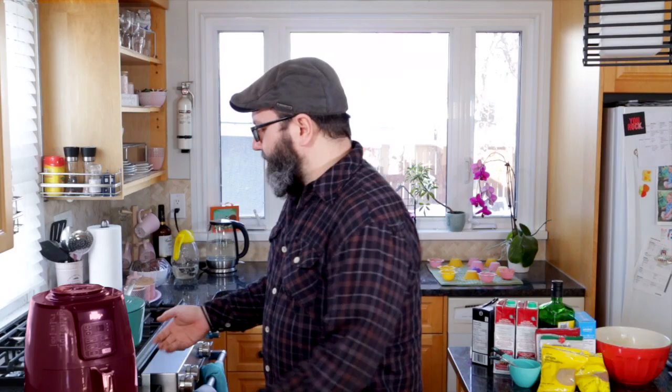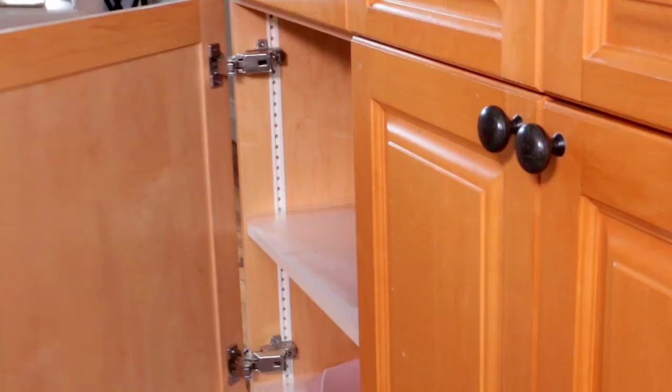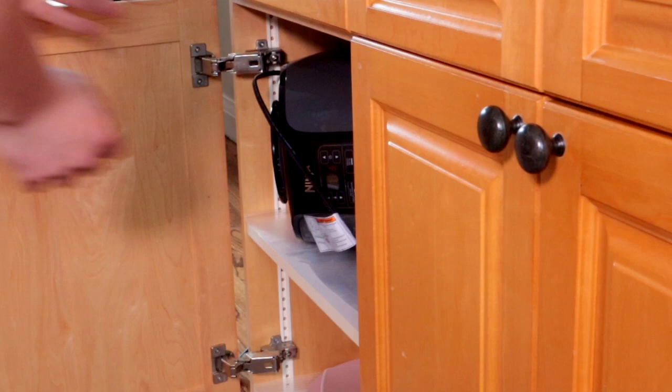Previously on Cook Like Chris. Welcome to Cook Like Chris with Chris Cook. I'm your host Michael.